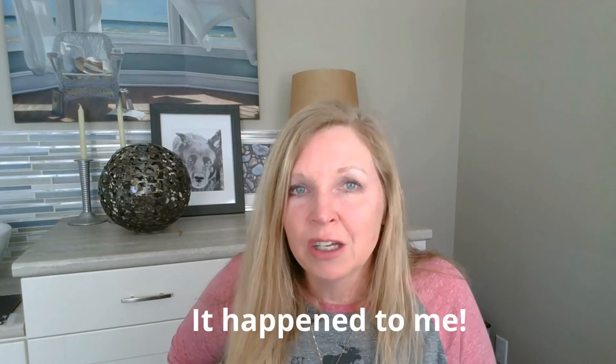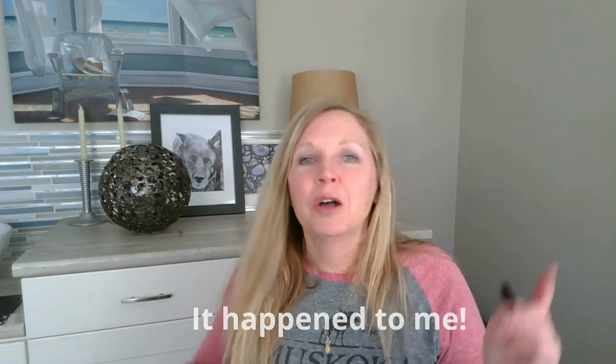I hope those are some helpful tips, especially if you're considering listing your house in the early springtime. The last thing you want is water in your basement when you're trying to sell. If you've got any questions or any other tips, put them in the comments below or feel free to send me a message. Thank you so much for watching — I'll see you next time.